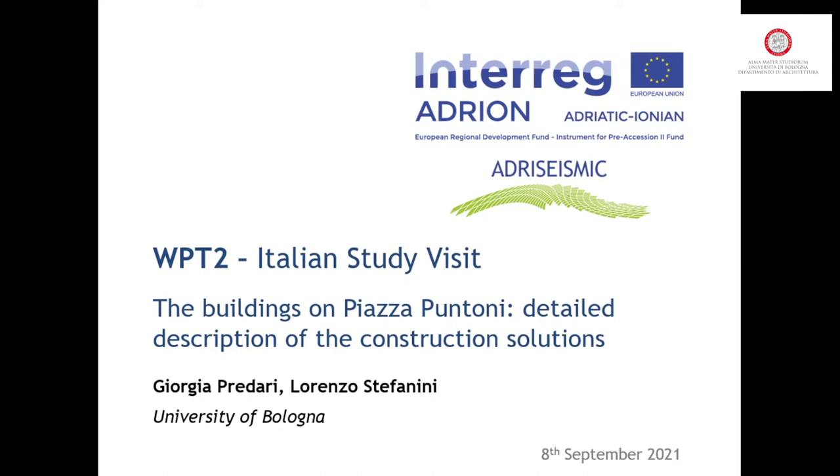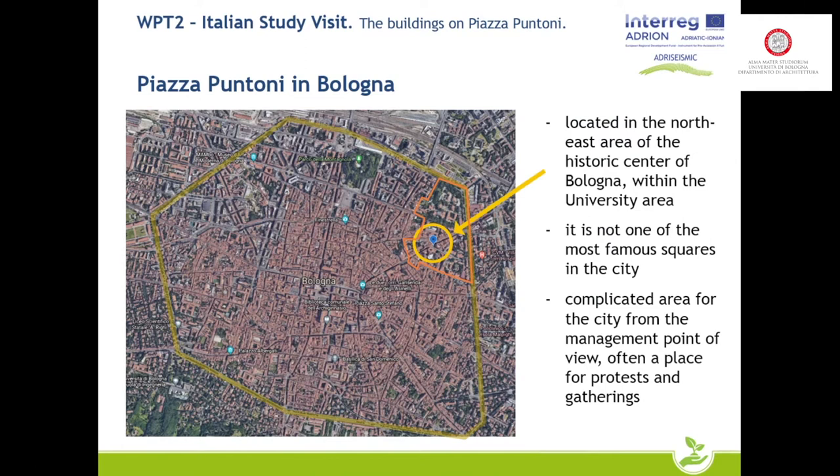Piazza Puntoni is a square located in the northeast area of the historic center of Bologna, within the university area. It is surely not one of the most famous squares in the city, but it has a particular history strictly linked to the university.